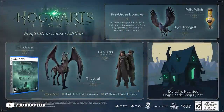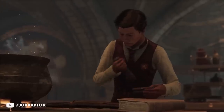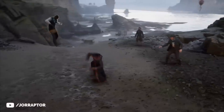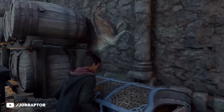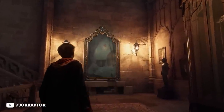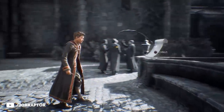I'm not sure if the same goes for the PlayStation pre-order exclusive Felix Felicis potion recipe. There's no mention of timed exclusivity for this one, but we did get more details on what this potion actually does — and it sounds way more useful than I was expecting. Felix Felicis is a luck potion that reveals gear chests on the minimap for one in-game day, giving you a pretty lucky day as you explore Hogwarts and the surrounding areas.